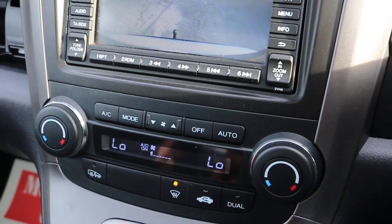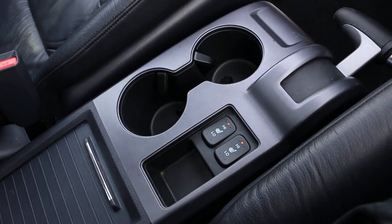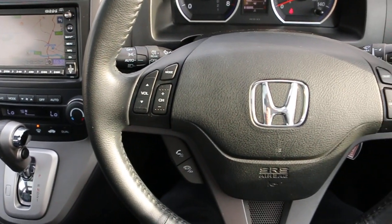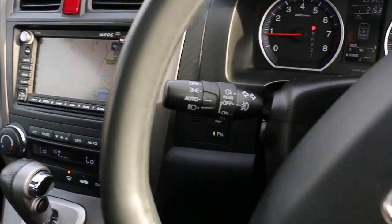2-zone climate control, air conditioning, automatic transmission, 2 central cupholders, heated seats, multifunction steering wheel, Bluetooth, cruise control, and front auto headlights.